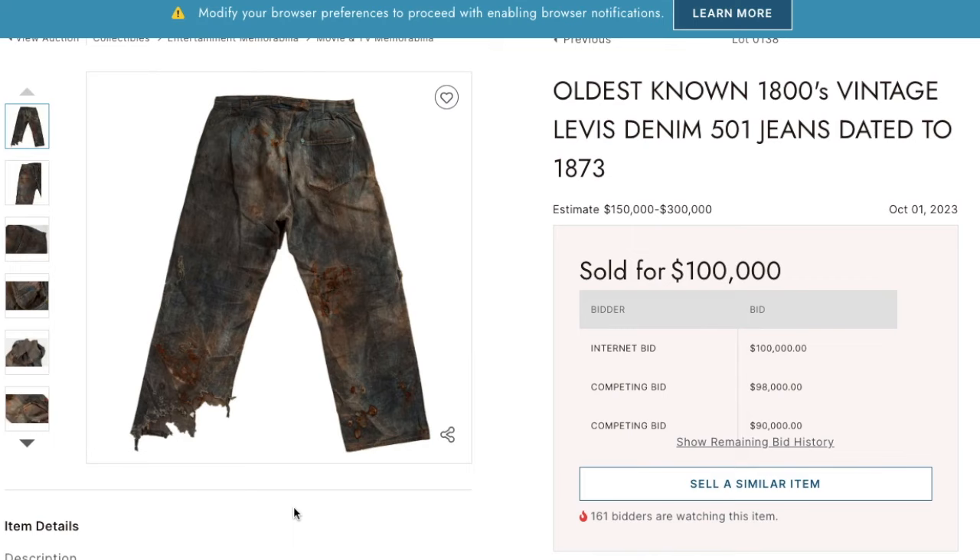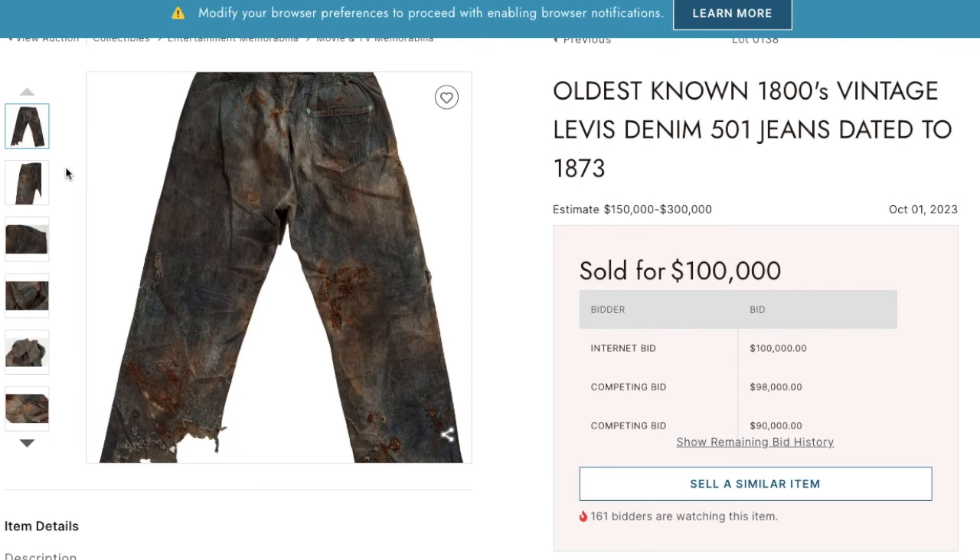The question is why did it go for below the estimate. I think this went for below the amount because this isn't the only pair of 1873s or 1874s that exist, and maybe there's more to come — maybe a lot more to come. But just looking at some of the pictures of these now...